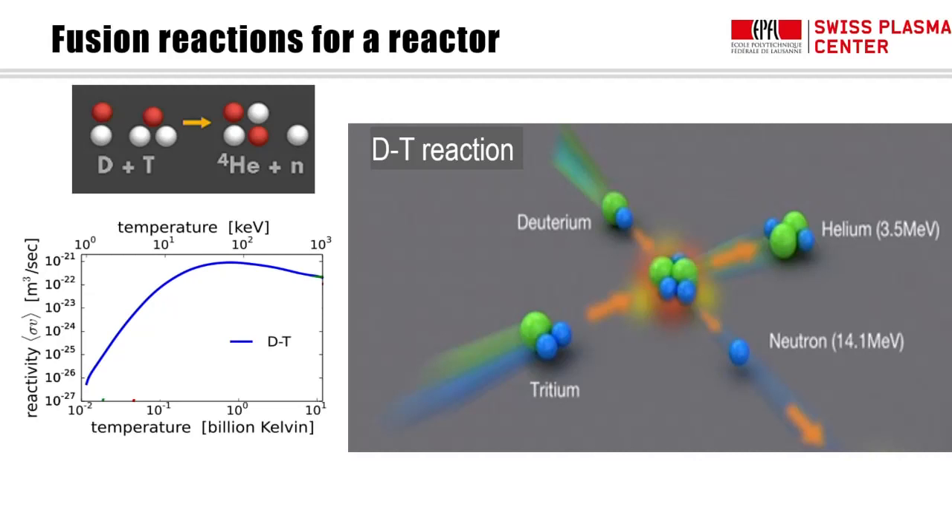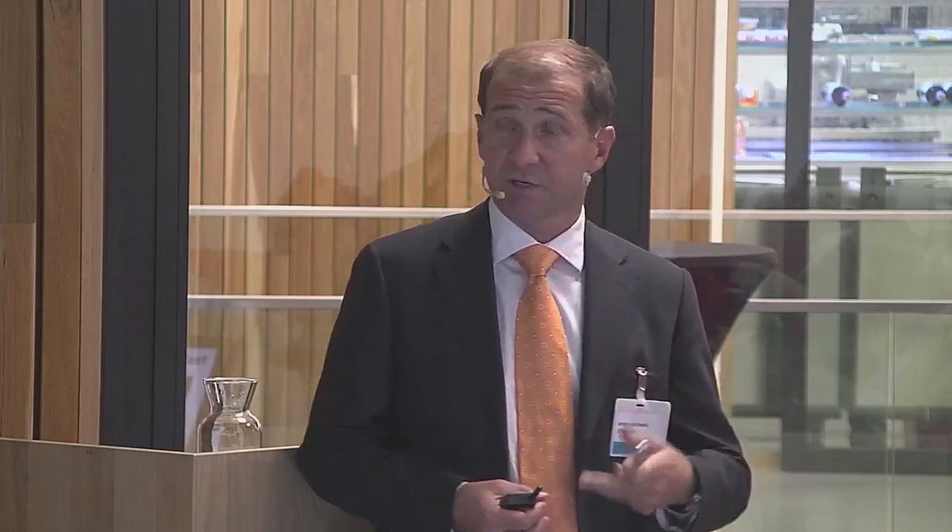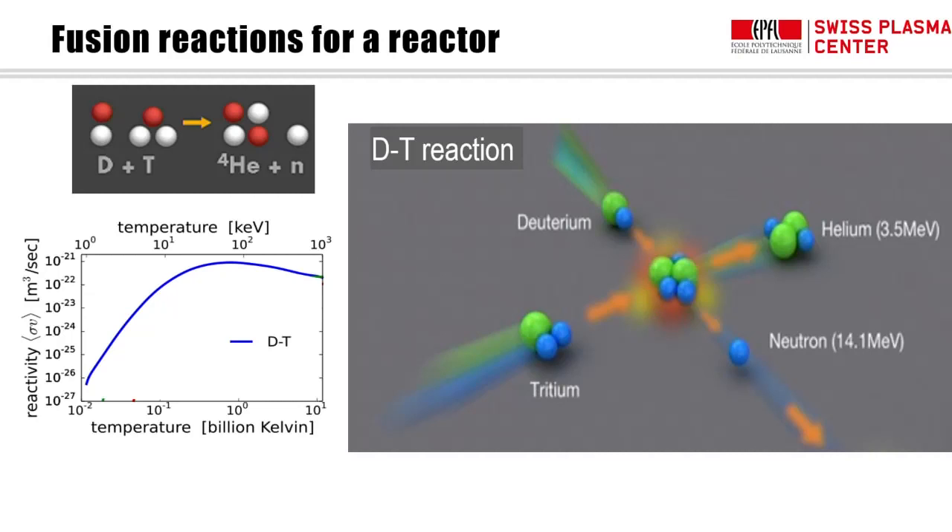Even the DT reaction — the best of all — needs temperatures of the order of tens of keV or tens of millions of degrees to have decent reactivity. At those temperatures, only plasma can exist. The DT reaction produces a neutron at 14 MeV and a helium nucleus at 3.5 MeV. Since 3.5 MeV is much greater than the plasma temperature of 10–20 keV, this is a very non-thermal particle we need to keep in the plasma to self-sustain the reactivity.